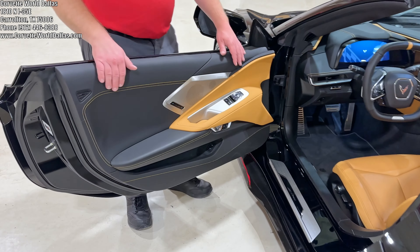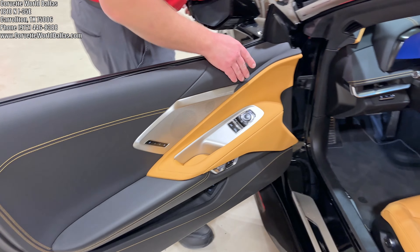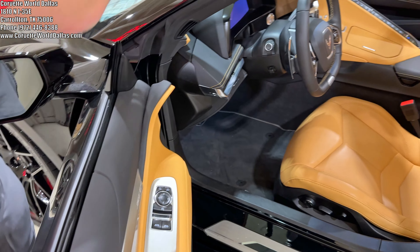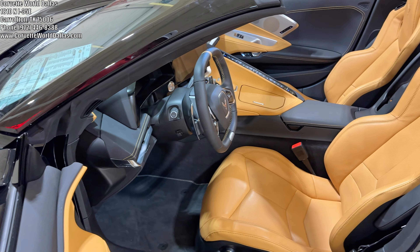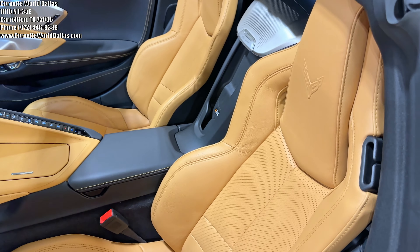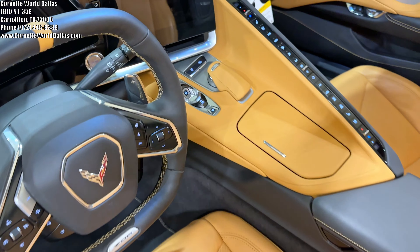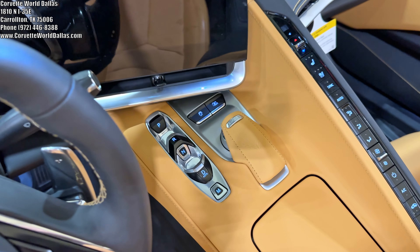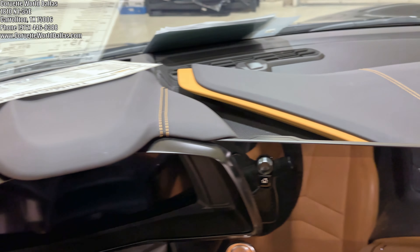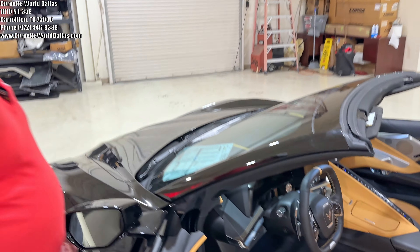Coming to the inside, it does have the natural interior. This is a 2LC, so this one has, of course, the Moulin leather with the natural accenting — only sections of the dash, the center, and the door. It does have the standard GT1 seats. And of course you still get the Bose Premium sound system, the navigation with all the optional creature comforts like heated ventilated seats, heads-up display, 14-speaker Bose Premium sound, and memory.